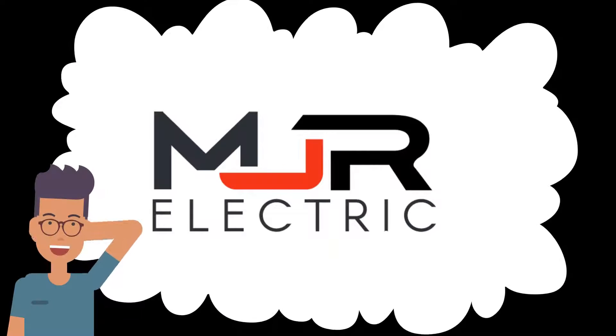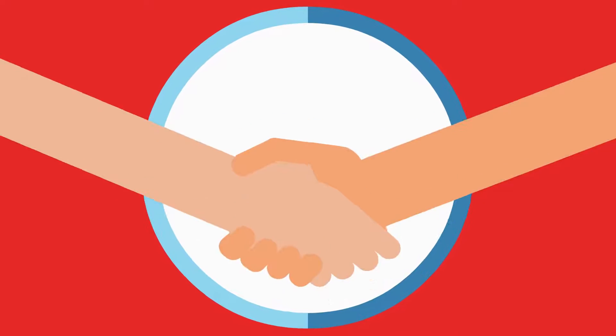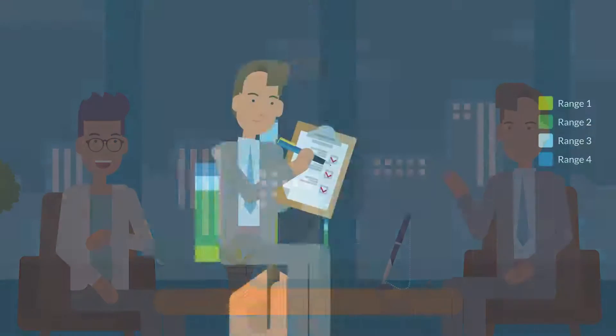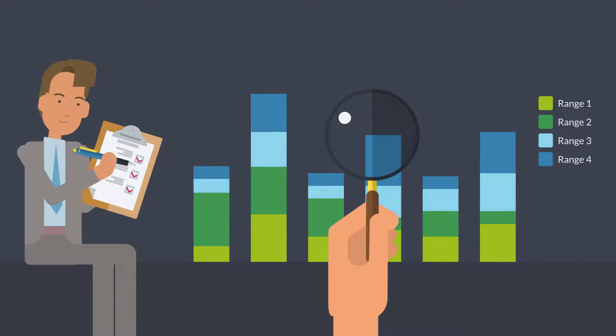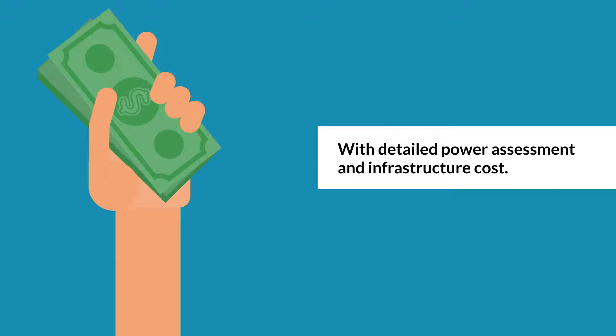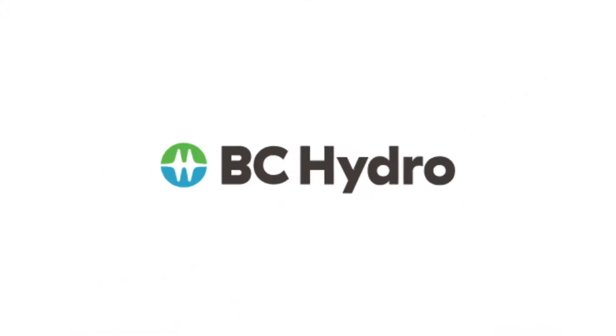In order to get an EV Ready Plan, a contractor like MJR Electric is hired by the business owner or strata to come in and complete a detailed power assessment. We will do a comparison with the BC Hydro 12-month history data. This information will help us see what you have available for electrical capacity, and we use the BC Hydro information to provide you with a detailed power assessment and infrastructure cost. All of this information is written in a plan that we provide to BC Hydro.